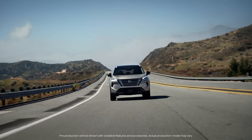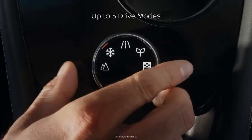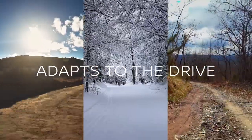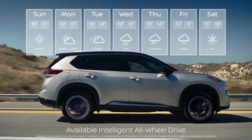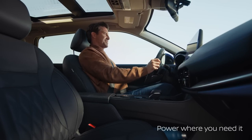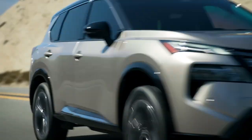Rogue has adaptive technologies that are as smart as they are capable. Just choose your mode, and Rogue delivers the drive you want for the adventure you seek. The forecast might be up in the air, but Rogue can help you stay grounded with intelligent all-wheel drive, so power goes to all four wheels when you need more traction, or just to the front wheels for greater efficiency.